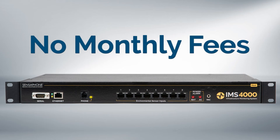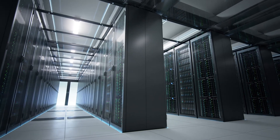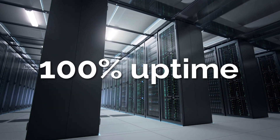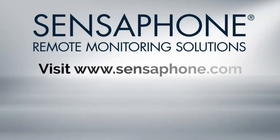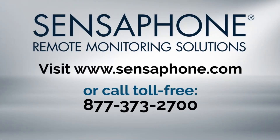And best of all, there are no monthly fees. Once you purchase the IMS 4000, it stays on duty without any ongoing costs to you. The IMS 4000 is designed to ensure 100% uptime of your computer systems, so you can rest assured that your data, equipment, and computer facilities are safe. Visit Sensaphone.com or call toll-free 877-373-2700.